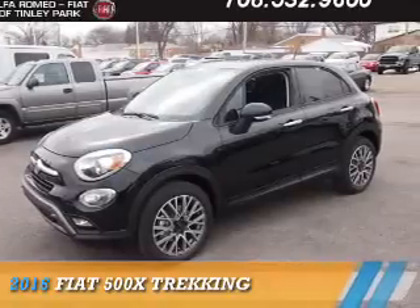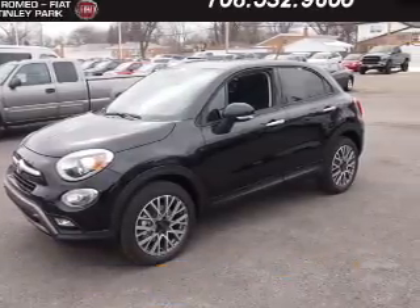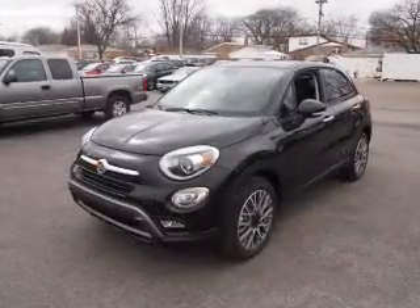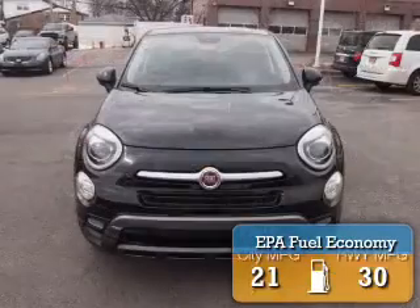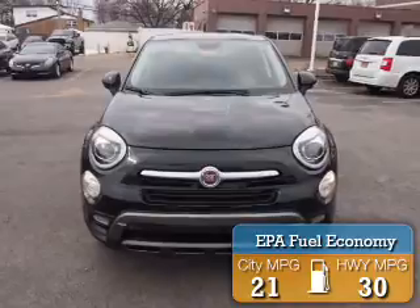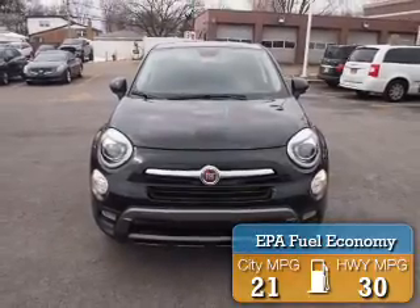This could be the vehicle you're looking for. It's powered by all-wheel drive, a 2.4-liter, 4-cylinder engine, and an automatic transmission. Great fuel efficiency saves you money by requiring fewer trips to the gas station.